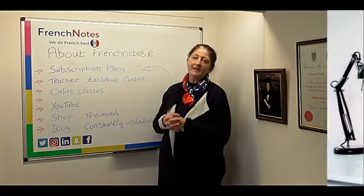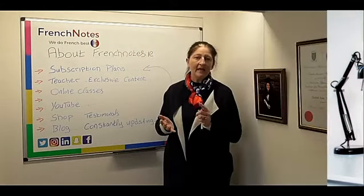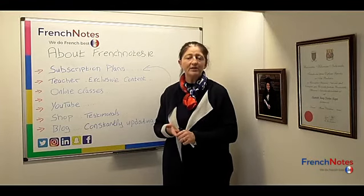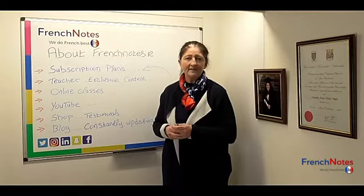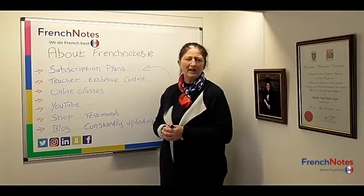At Junior Cycle level we are responding to the requirements of the new syllabus, which can be seen in our sample blogs, our sample paragraphs, and our specifically designed grammar questions, such as those shown in the sample State Examinations Commission paper that they sent to us late last year.